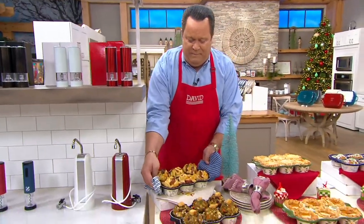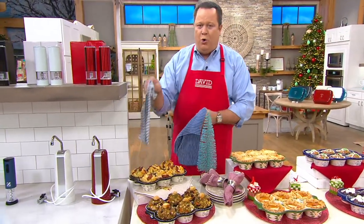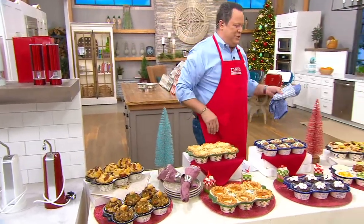Muffin pan — but not the metal muffin pan that we all grew up with. Stoneware muffin pans from Temptations.